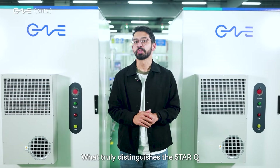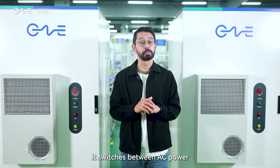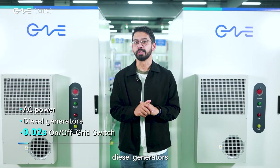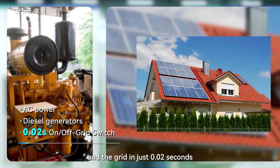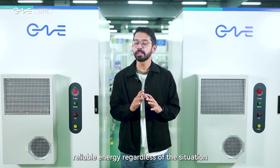What truly distinguishes the StarQ is its seamless power continuity. Concerned about outages? It switches between AC power, diesel generators, and the grid in just 0.02 seconds, providing uninterrupted reliable energy regardless of the situation.